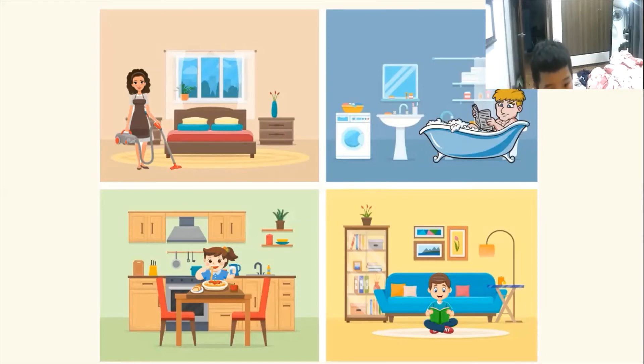Can you tell me who is in the living room? It's a brother. It's my brother in the living room. And can you tell me what is he doing? He is reading a book.